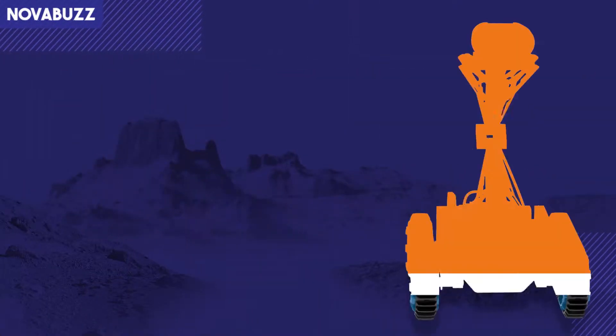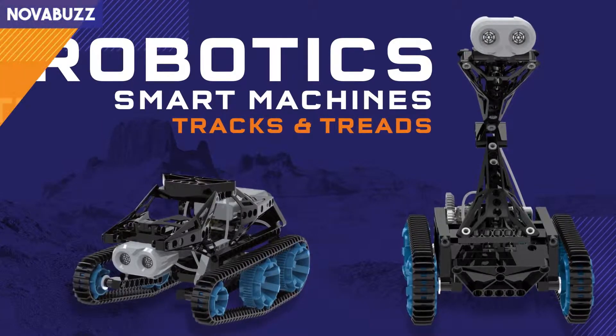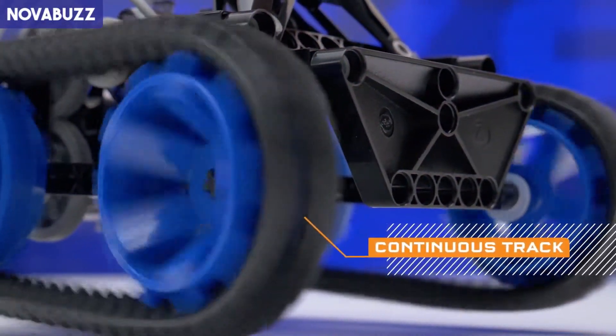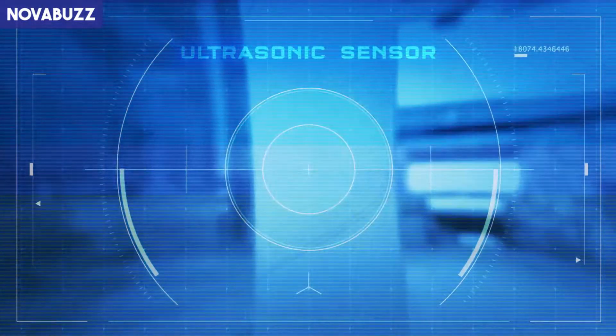Roll into the award-winning Robotic Smart Machines series with Robotic Smart Machines Tracks and Treads. Construct eight different robots that use a continuous track mechanism to move, and an ultrasonic sensor that enables them to react to their surroundings.